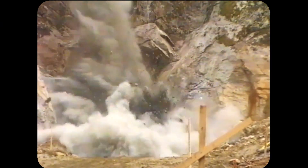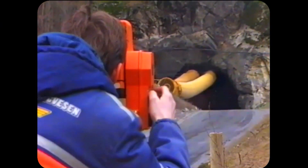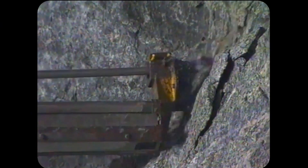Eerily beautiful, carefully designed, and built to serve the needs of the people traveling through it, the tunnel is a fantastic example of human factors engineering done right.